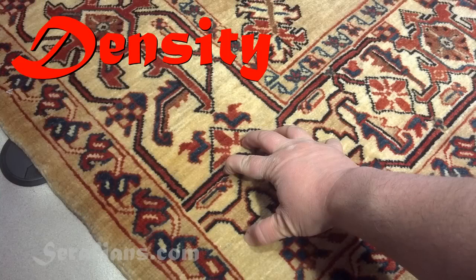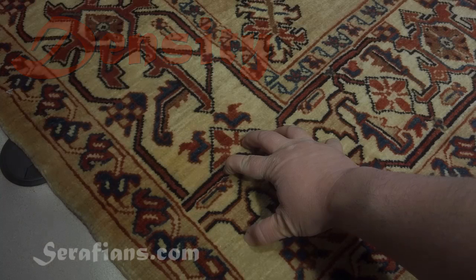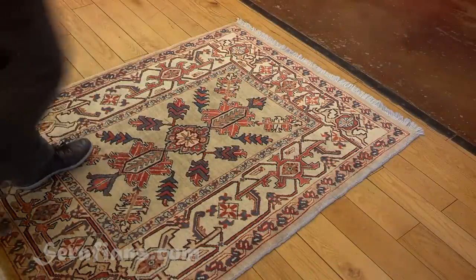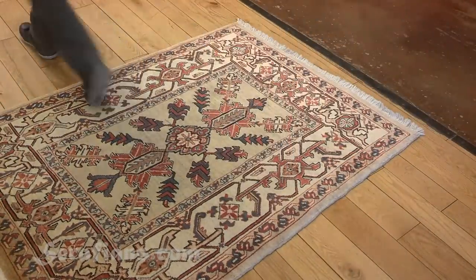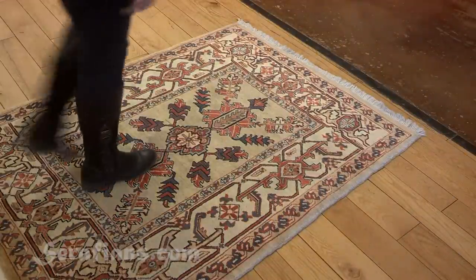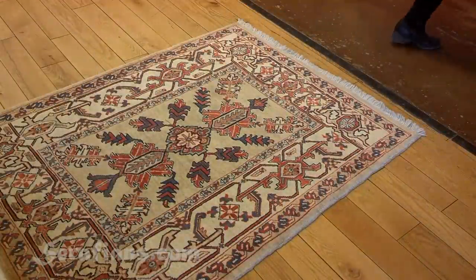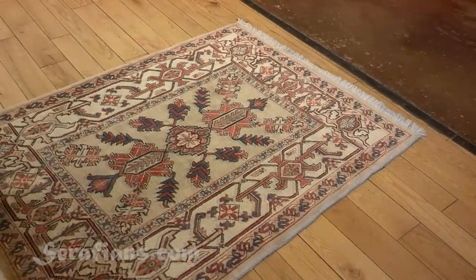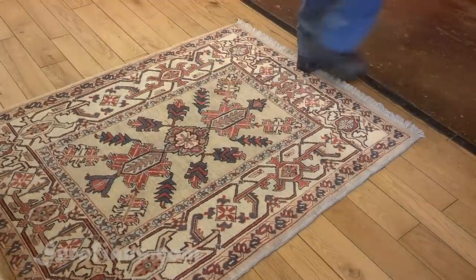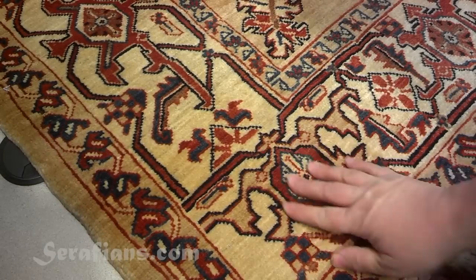A little tougher to judge is the density of your rug. Density refers to how packed together the fibers are. If a rug is more densely woven, the fibers support each other more, creating a much stronger body. Also, dirt — which over time is the number one killer of rugs — has a harder time working its way down to the base of the knots, where it can slowly grind and cut away at the fibers. So, much like thickness, density plays a major role in the lifespan of your rug.